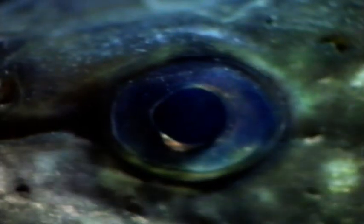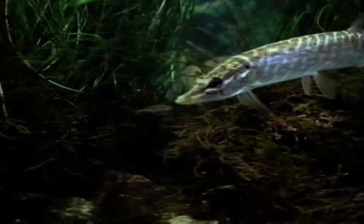Looking at the pike in the water, notice the pectoral and dorsal fins moving delicately so as not to disturb its own sensory system, and the eye perfectly positioned to easily spot prey at close range. When it strikes, the pike grabs and swallows the fish tail first.